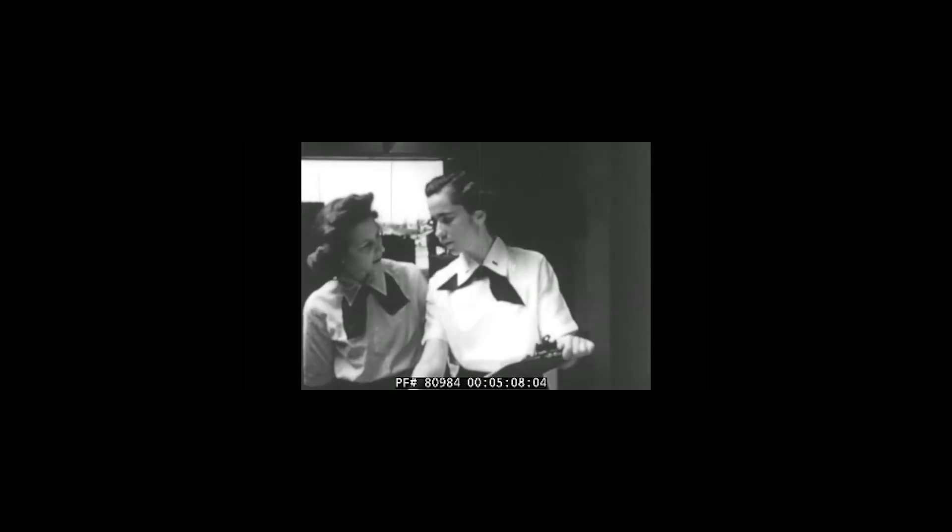Right next to me are uniforms for the Navy. The women participated in the Navy and they were called WAVES — Women Accepted for Volunteer Emergency Service.